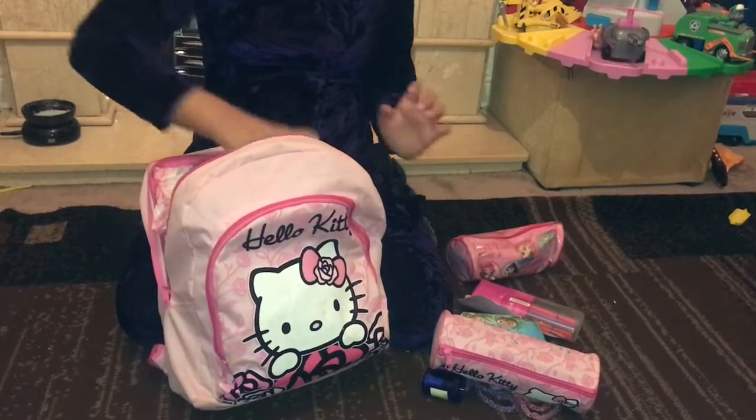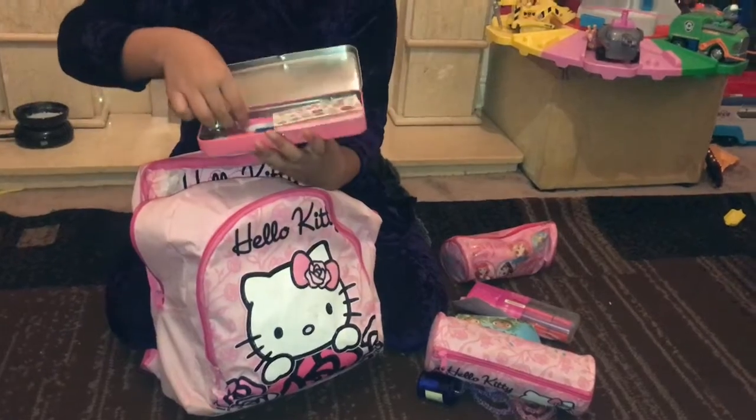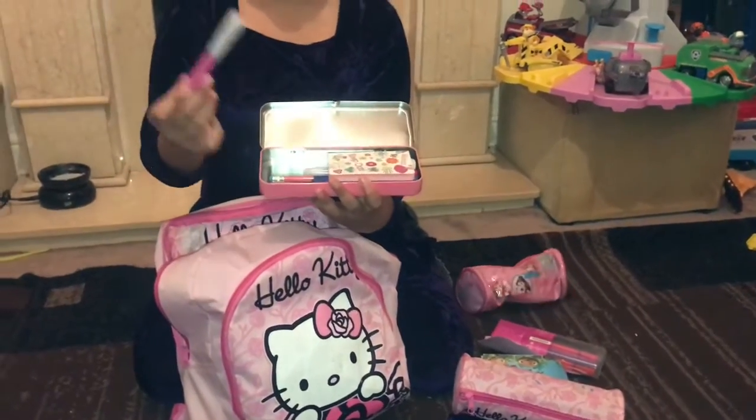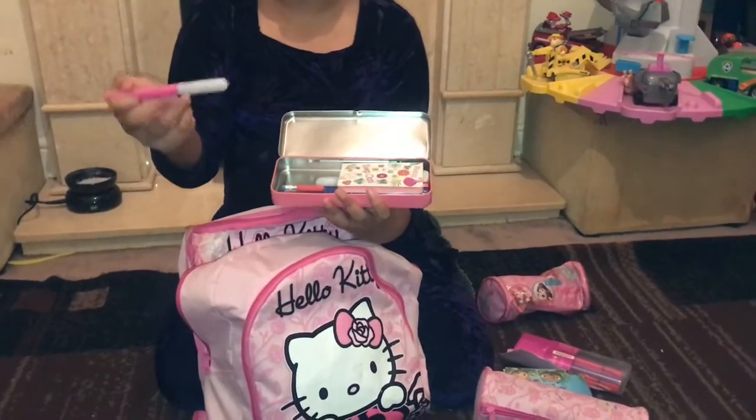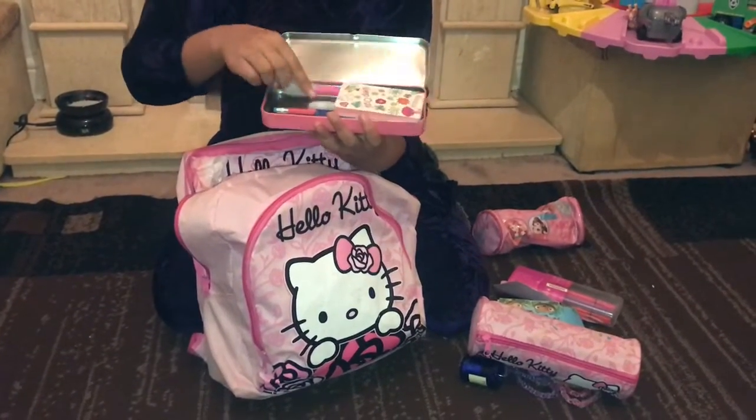I have this keep-out pencil case, and it has two of those secret pens where you write with it but it's invisible, and then when you shine the light it will show what you've written.